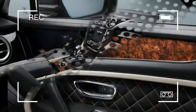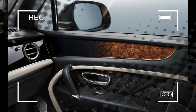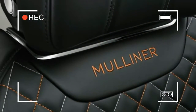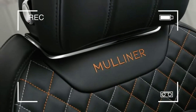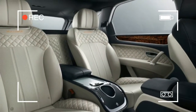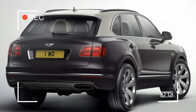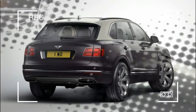Inside, the Mulliner continues to set itself apart with two-tone leather seating, a refrigerated compartment in the rear center console that also features storage for a pair of Cumbria crystal flutes, customizable ambient lighting in 15 colors, illuminated sill plates, and special wood veneers that fade from burr walnut to black as they wrap around the cabin.